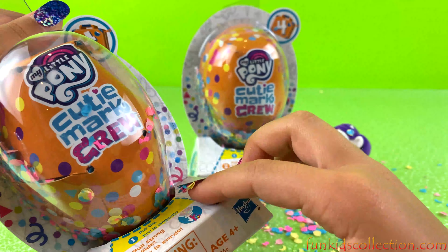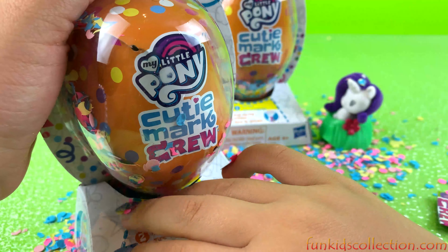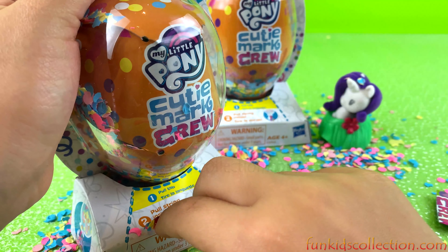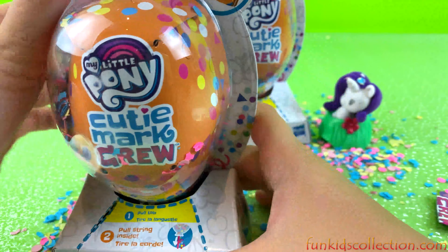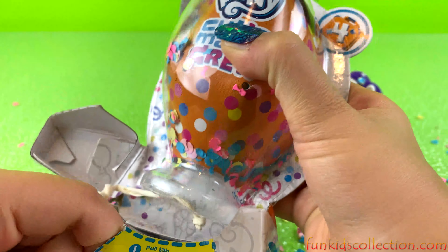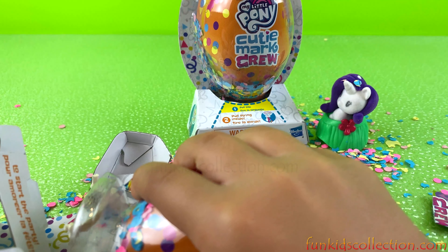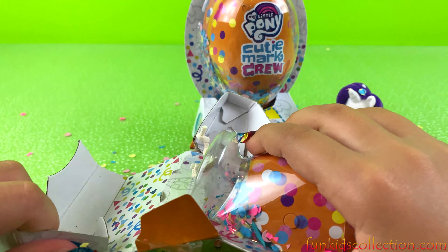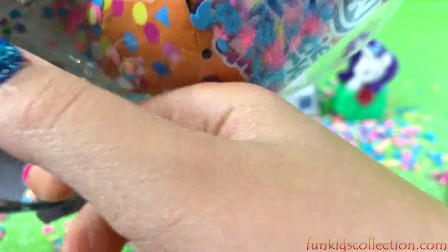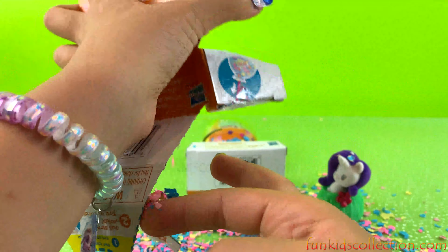I think we have to pull the tab. We can push it like that — yeah, like that. There we go! It says 'to start the party.' Now it looks like we got a string right here, so I think we're supposed to pull it. We got some confetti!